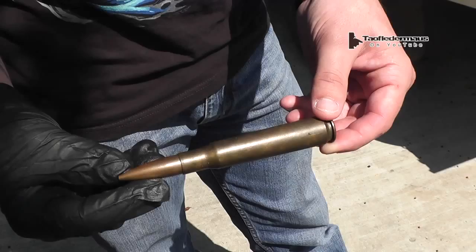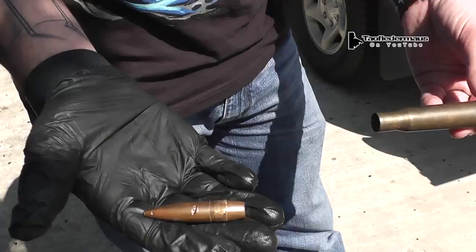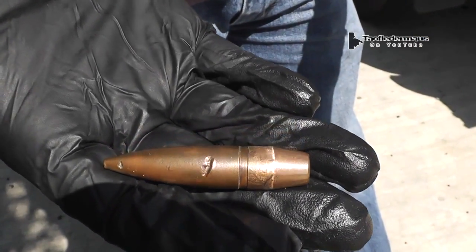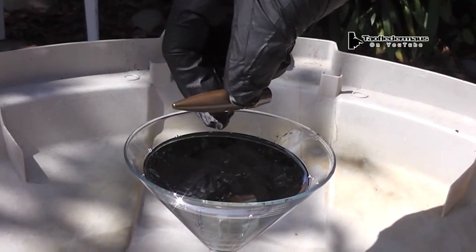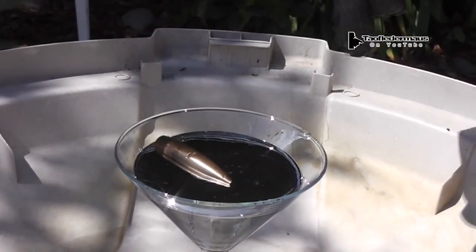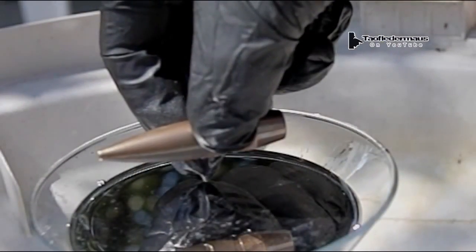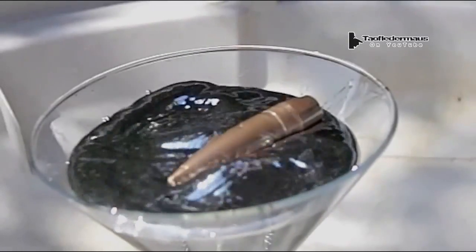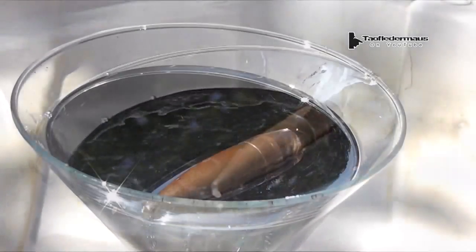Before we start discussing whether we can actually walk on this very dense metal — Mercury is almost 14 times denser than water — we're going to take a look at some objects that float in Mercury. This 50 BMG bullet weighs 1.6 ounces or 45 grams, and it floats on Mercury like it was made out of balsa wood. In slow motion, you can see the Mercury just kind of repels off the surface of the bullet and doesn't wet it at all.